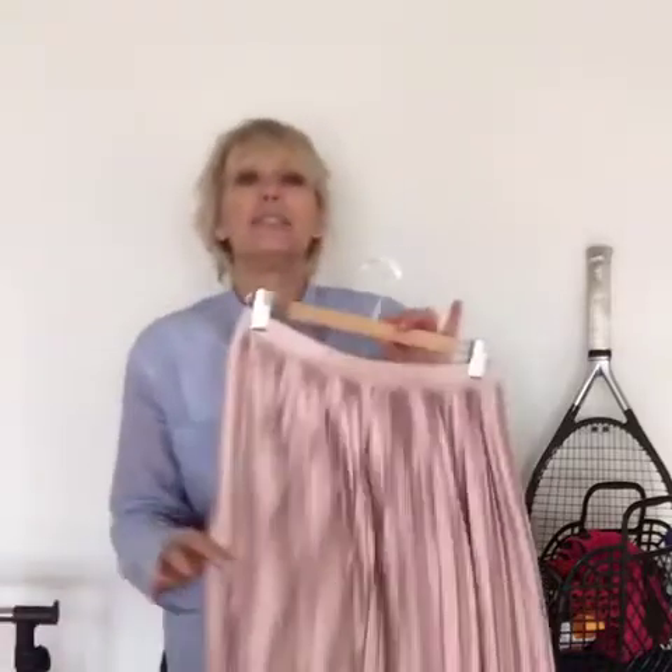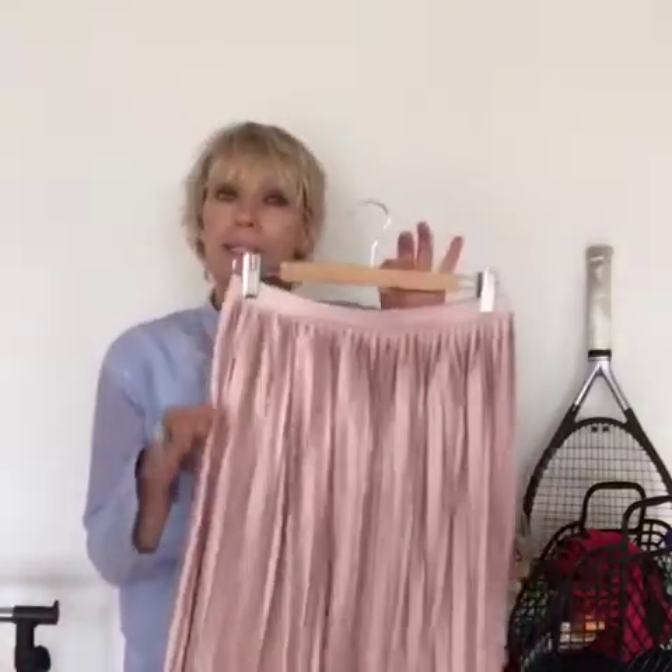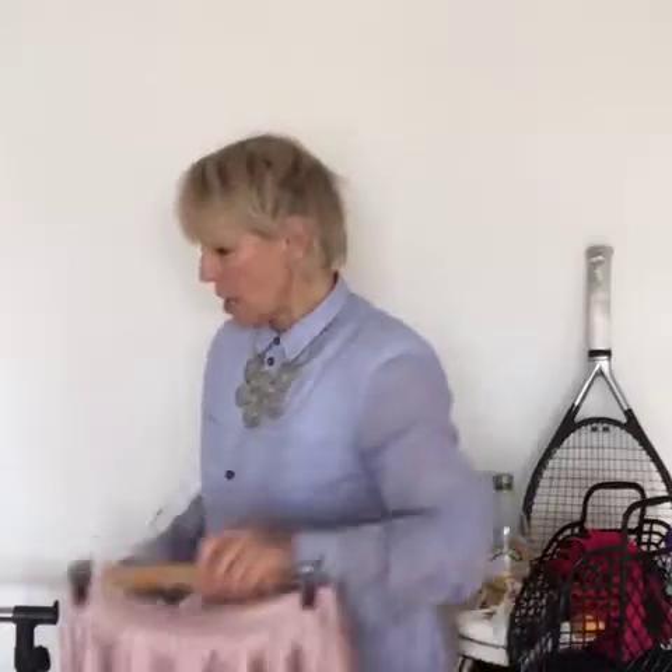Another option as a nod to the tennis skirt is a pleated midi skirt. The midi length would keep your legs warm, and you could pitch it up a little bit if you were sitting down and it got too hot.